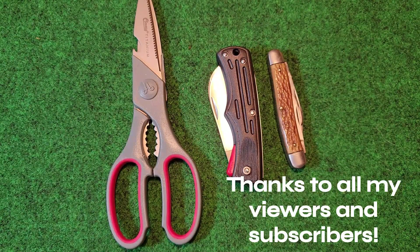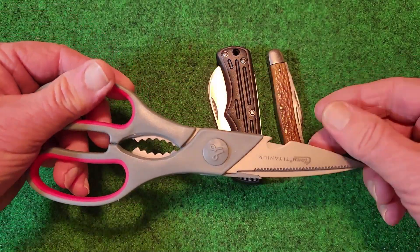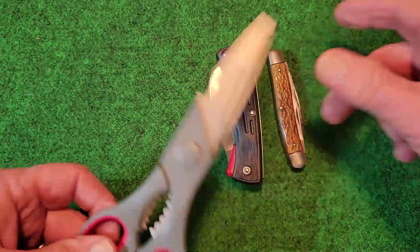This is a very old company. It was founded in 1877, and their first factory was in Ohio. They made all kinds of razors, knives, shears, scissors, and the like. So it is a very old company.